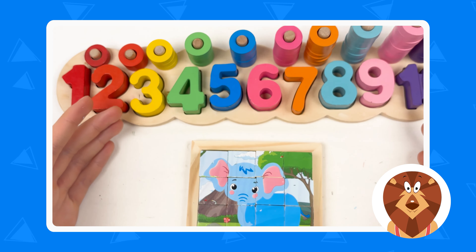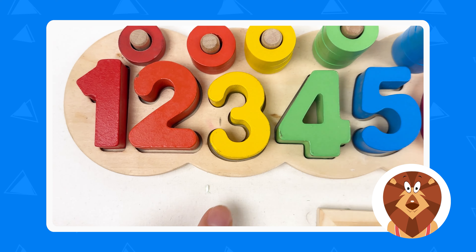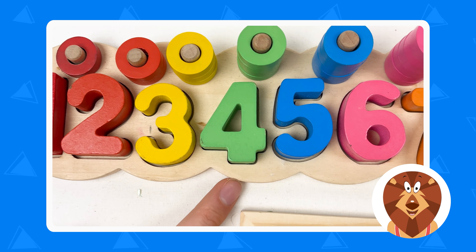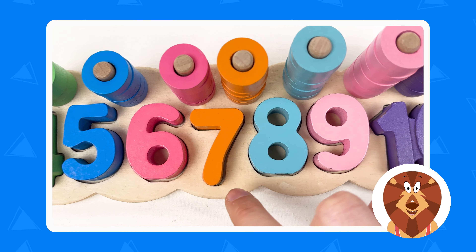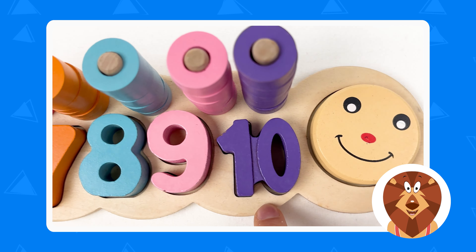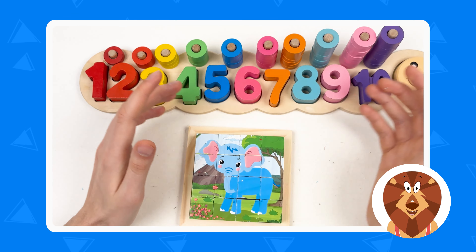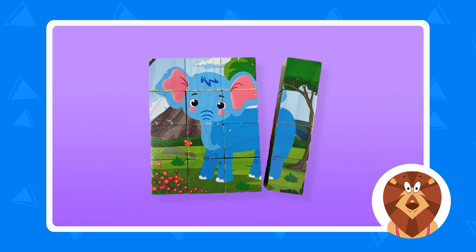We also learned about the numbers: number one, number two, number three, number four, number five, number six, number seven, number eight, number nine, and number ten. Well done! See you in the next video. Thank you, kids. Bye — see you next time. Don't forget to subscribe!